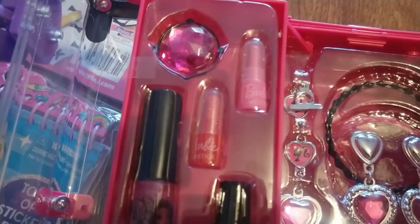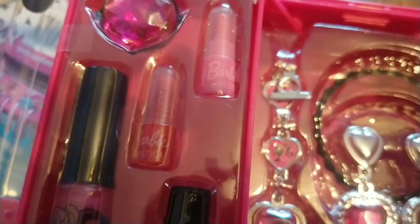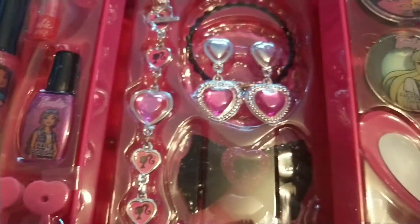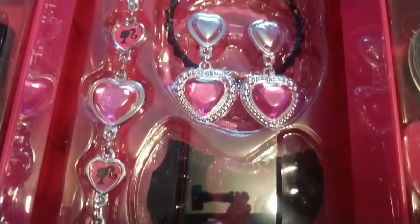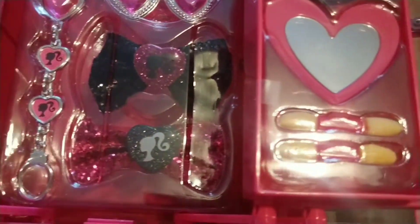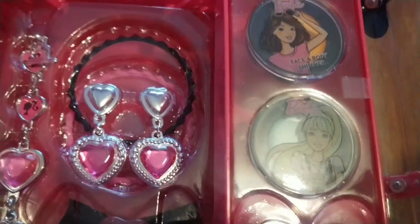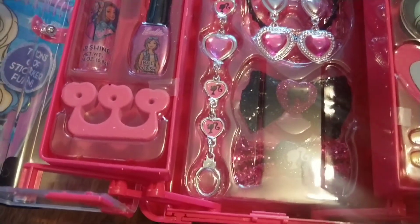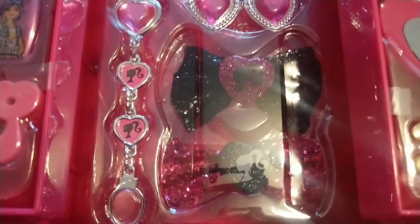The ring is very pretty — it's very pink. The lip shine, the bracelet, earrings and bracelet, the barrettes. The brush, the mirror, body shimmers. The beads are very sparkly. My goodness!